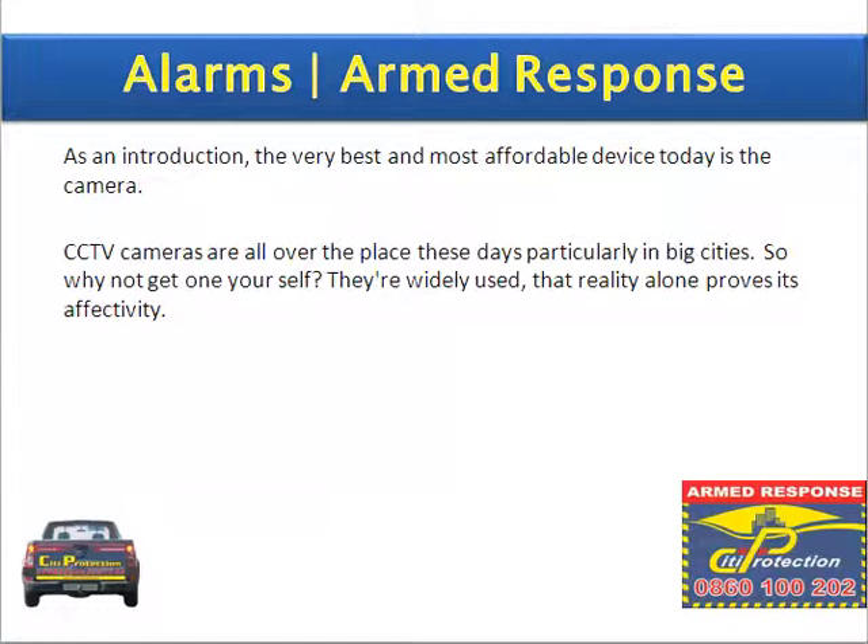As an introduction, the very best and most affordable device today is the camera. CCTV cameras are all over the place these days, particularly in big cities. So, why not get one yourself? They are widely used, and that reality alone proves it as effective.